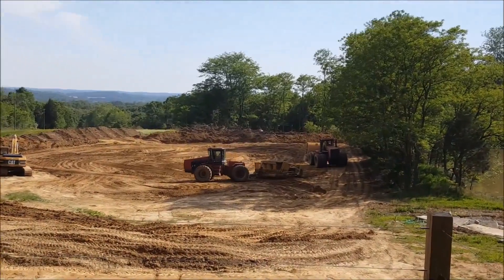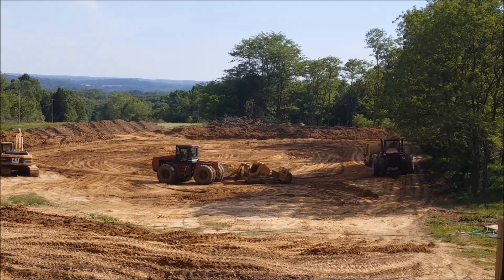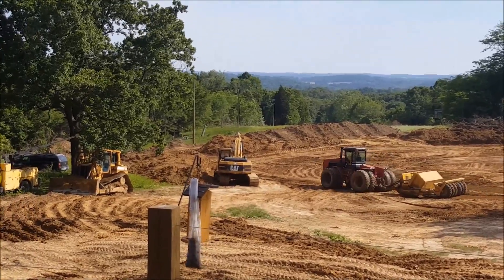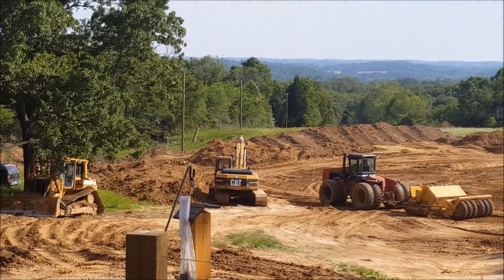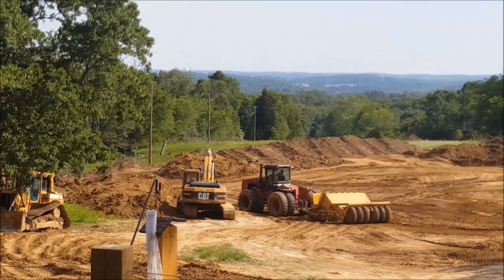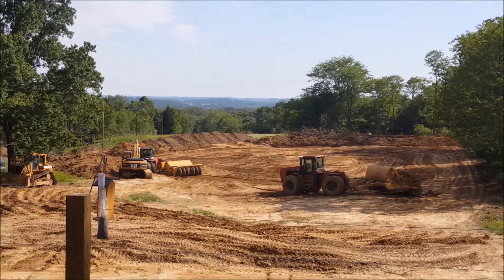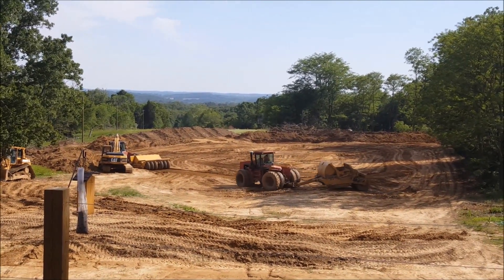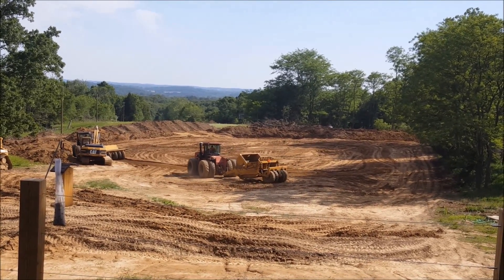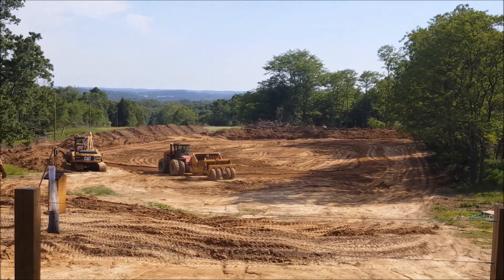One last video for today's update. They are both scraping dirt off the bottom and bringing it into that low area in the corner, which is where all the rocks were. They're basically filling in the core trench in that corner. Looking good.